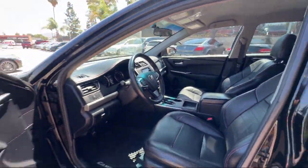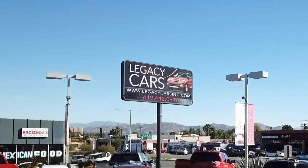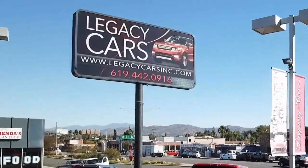Front overhead console, auxiliary audio input for iPhone and iPod, in-dash rear view monitor, and much more.